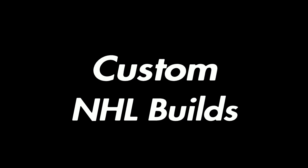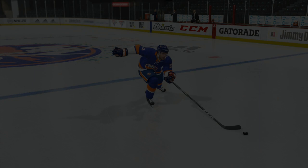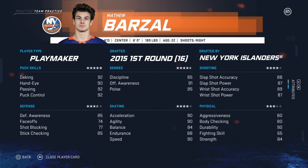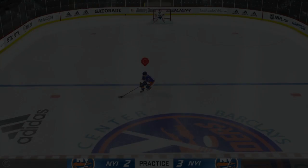Welcome back to Custom NHL Builds, the series where I make EASHL player builds based off of actual NHL players. This week we're going to be building New York Islanders former Calder Trophy winner Matthew Barzal. Matthew Barzal is an electric skater, having won the fastest skater competition this past season, and standing out as one of the most exciting young playmakers in the league.